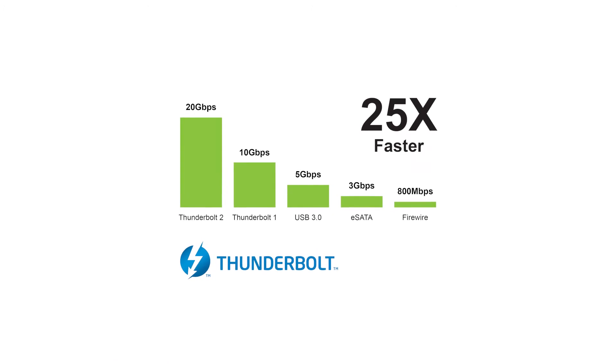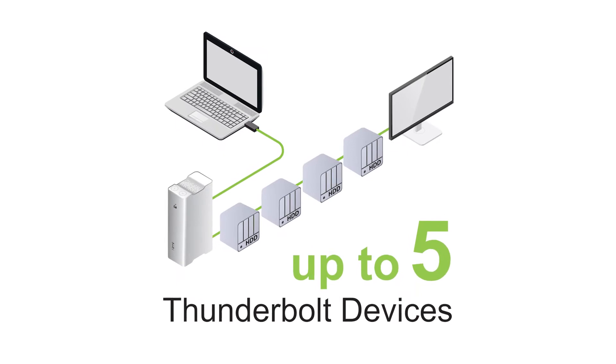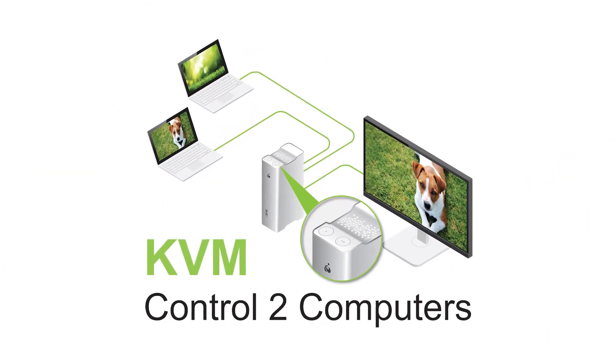The GTD732 delivers blazing fast transfer speeds, a 4K cinematic experience, intuitive daisy chaining, and the ability to control two computers.